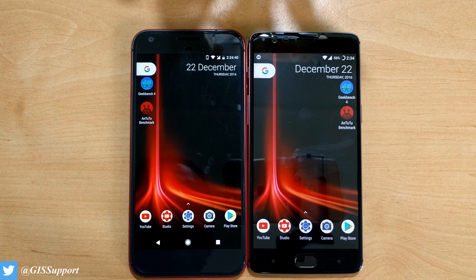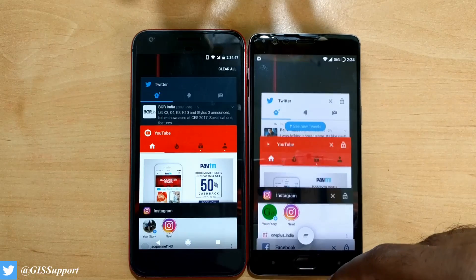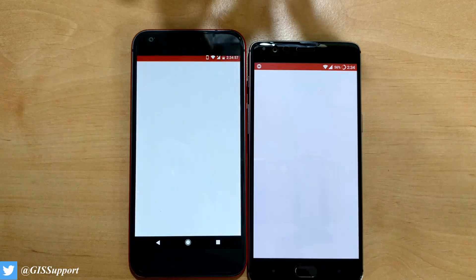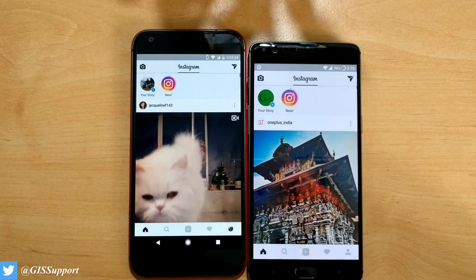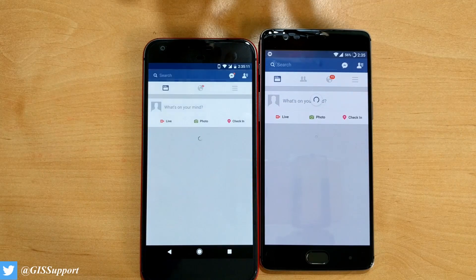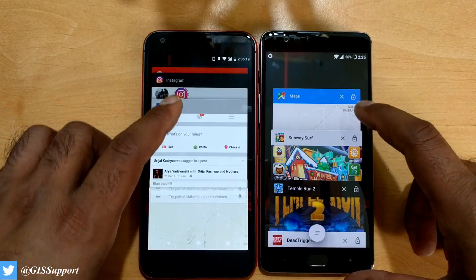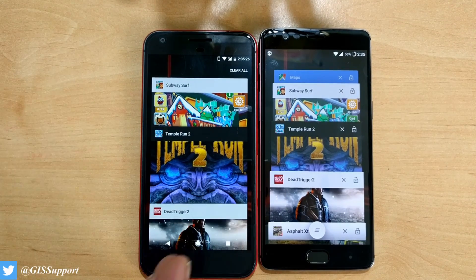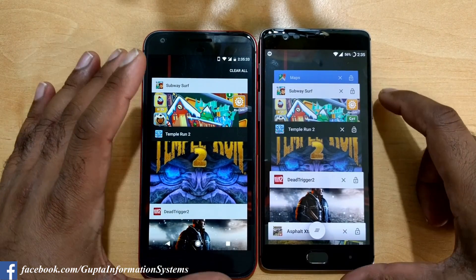Let's check memory management — when you resume games or applications, what's retained and what needs to reload. Starting with Twitter: it's in memory but refreshing. YouTube: both are reloading. Instagram: in memory. Facebook: both are refreshing data. Google Maps: both are restarting. There are some memory issues — even though we already had Google Maps open, it came back to the previous position.